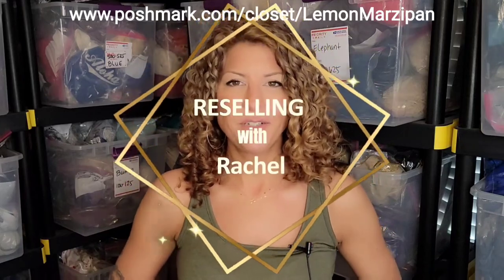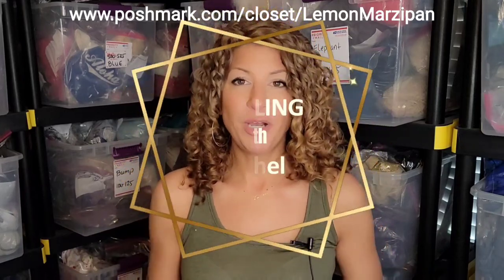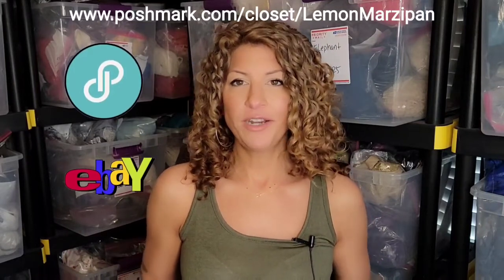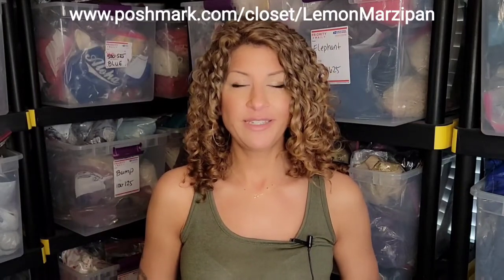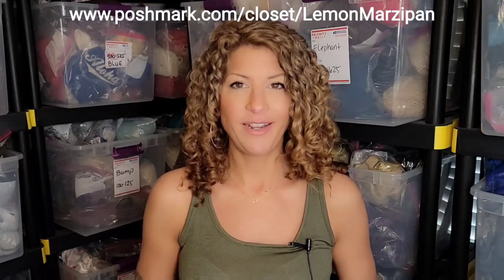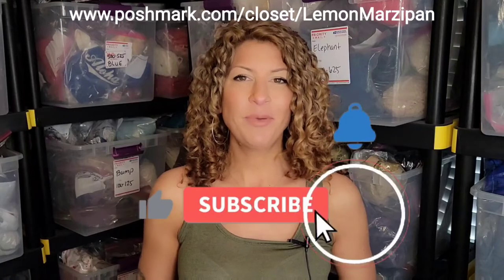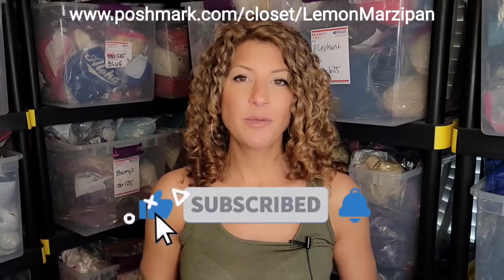Hey everyone, welcome to Reselling with Rachel. I'm a full-time reseller on Poshmark and eBay since 2019, and on this channel I'll be making videos related to reselling and my reselling journey. If that sounds good to you, please hit the like and subscribe button and the bell so you're notified of the videos I post every week.